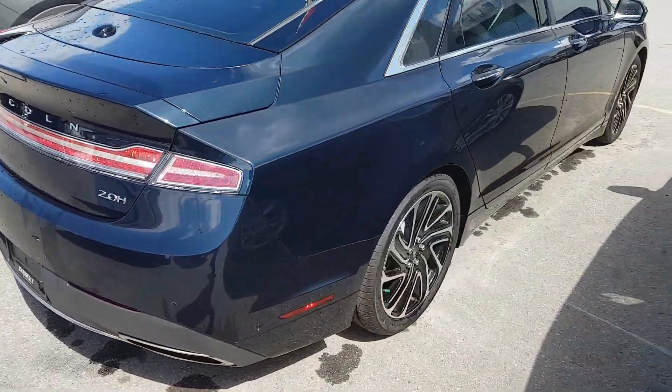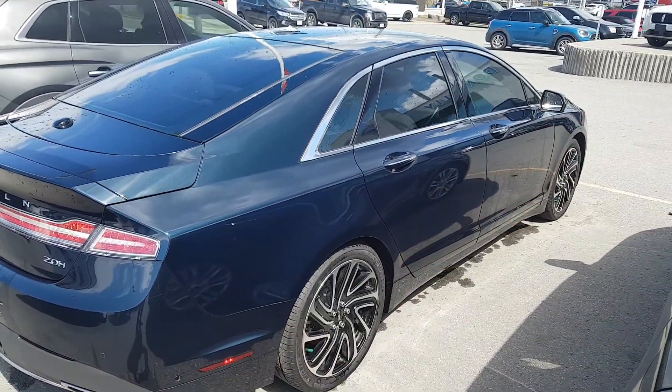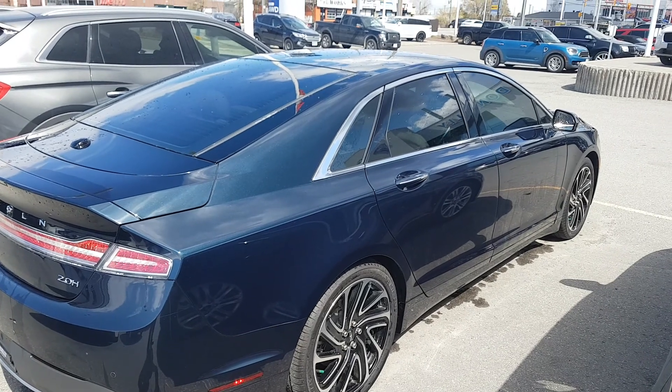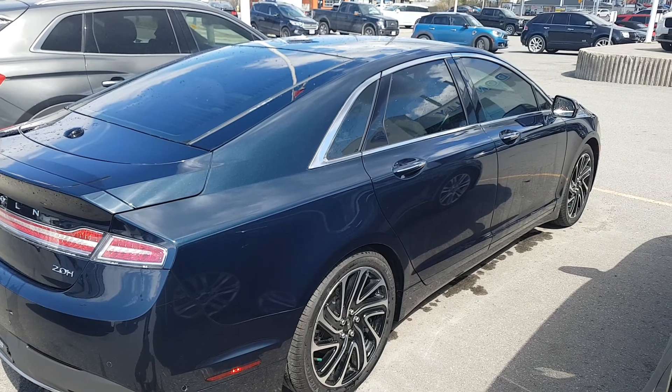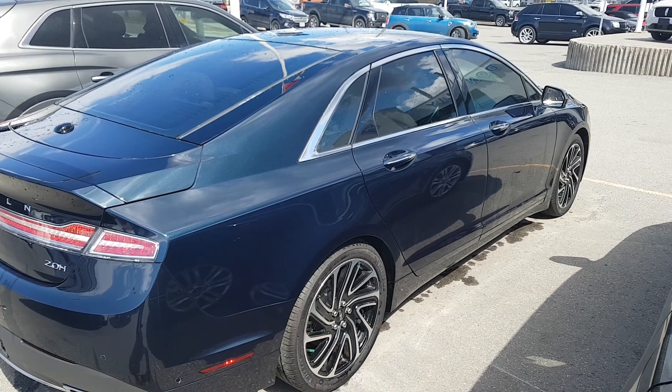I can't wait for you guys to see it and take it for a spin. I'll see you later this afternoon. If you have any questions, let me know. My cell number, just so you have it: 613-808-4083. Talk to you soon. Bye-bye now.